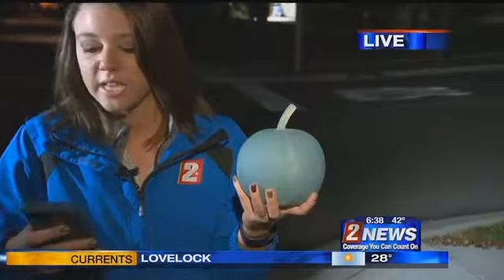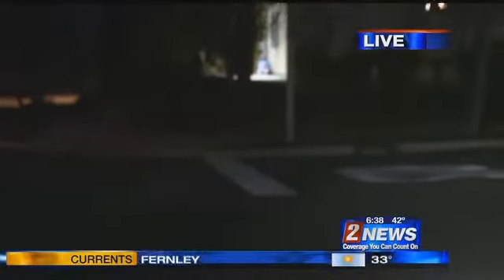Tell us about the Teal Pumpkin Project. If you guys see a teal pumpkin in front of a house, not only does that mean that they serve out candy, but they're also going to be giving out some non-food treats for kids with food allergies. The Teal Pumpkin Project became popular back in 2014, but the Hess family started this project right here in Reno around the same time after finding out their kids have severe allergies.